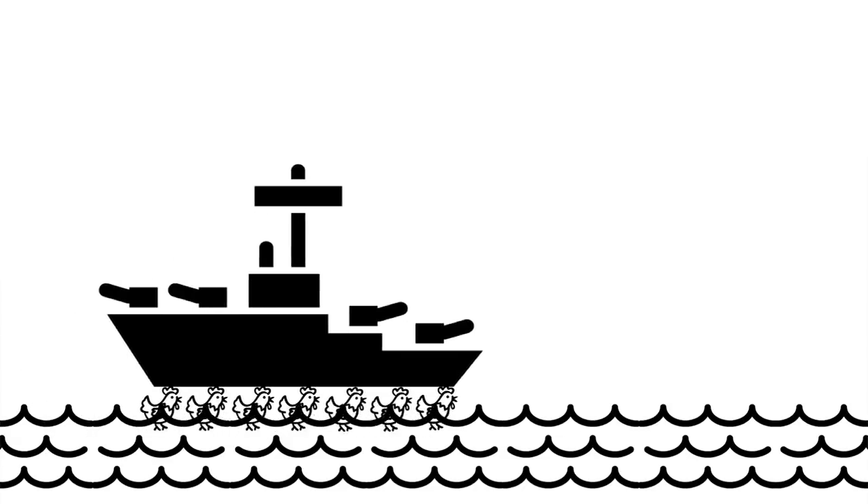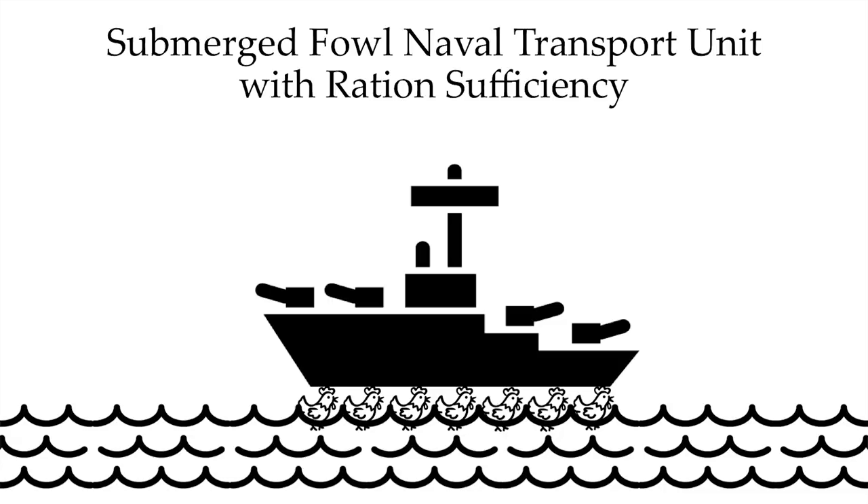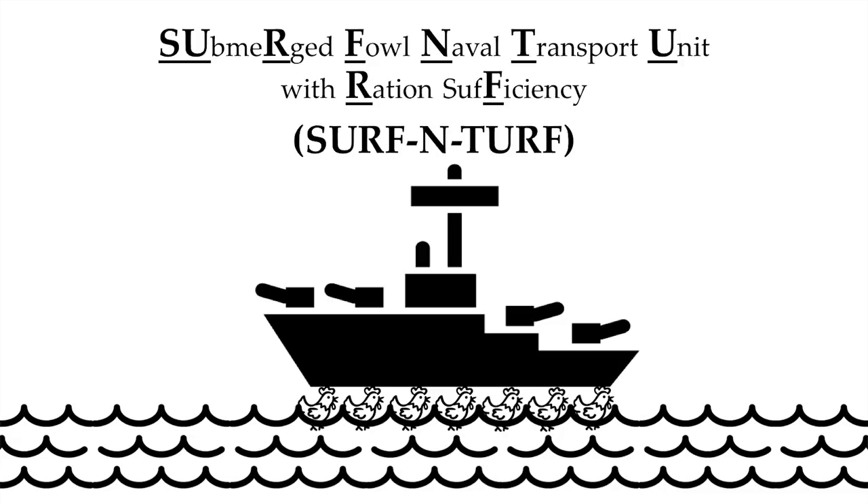Using the latter, I wish to propose my solution: the Submerged, Foul, Naval Transport Unit with Ration Sufficiency — or SURF AND TURF, for short. In lay terms, it's a boat mounted on chickens.